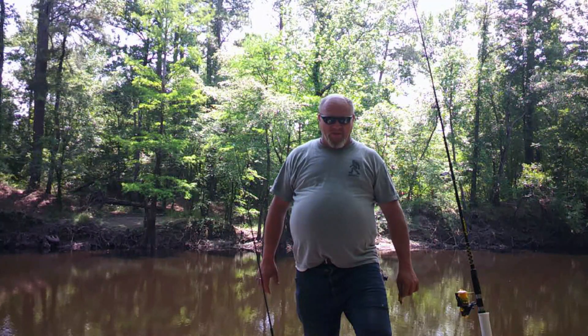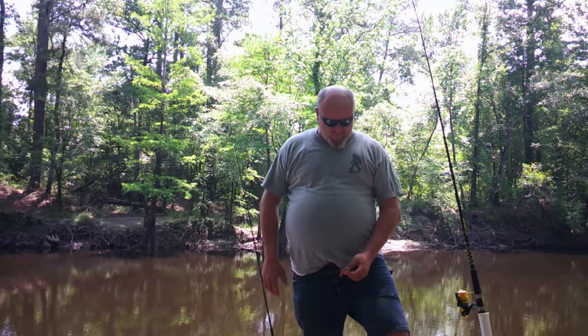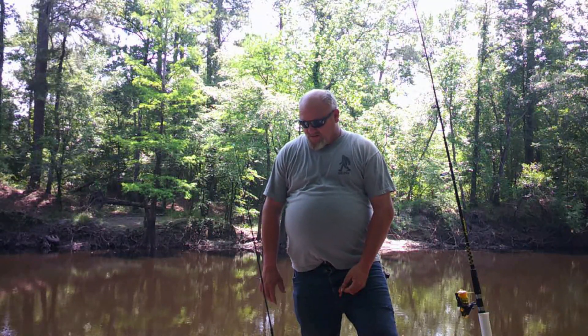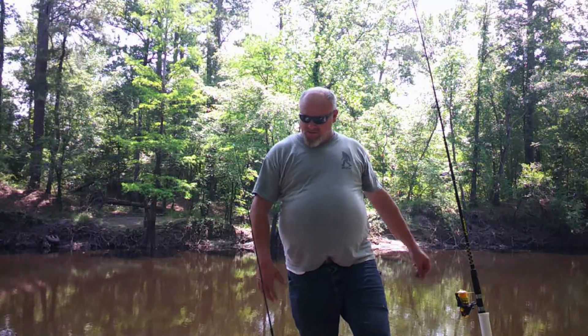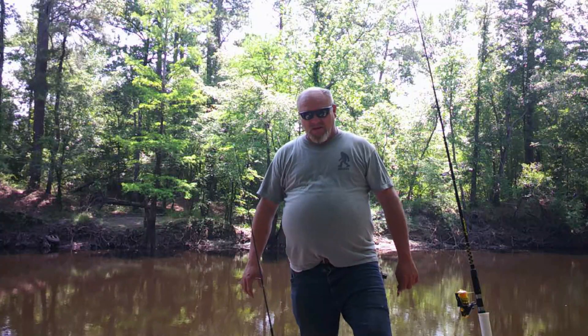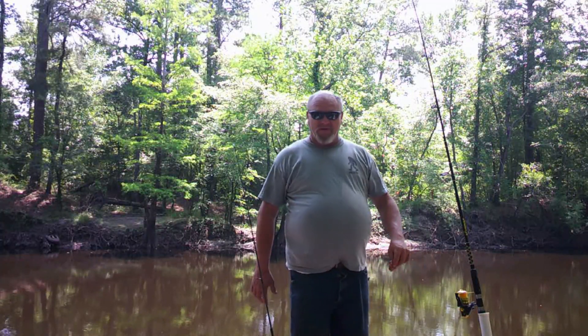Hi, my name is Brad, this is Nature's Bounty. We're out here today on the river outside of Chicopee, North Carolina — it's about 45 minutes from my hometown. We've got a big rod set up for catfish, and a small rod set up for shell cracker or bluegill, whatever it may be. I'm going to get rigged up here with a piece of chicken liver and we'll see if we can catch some big catfish.